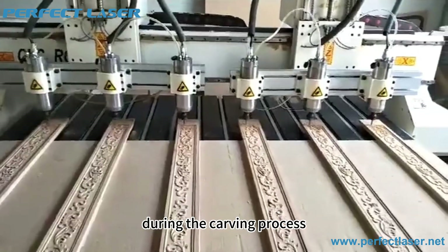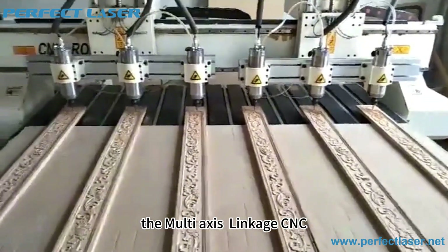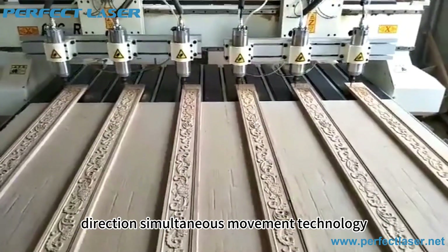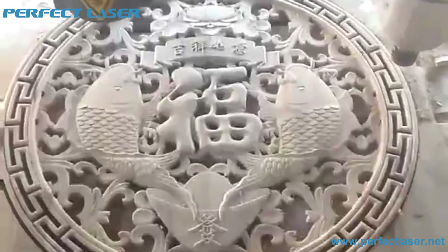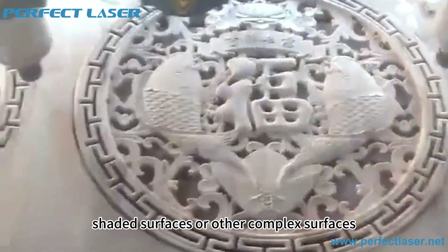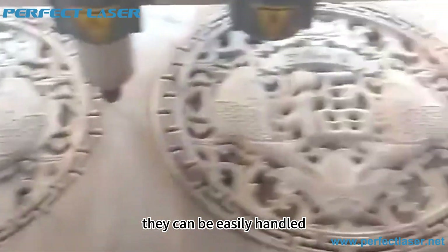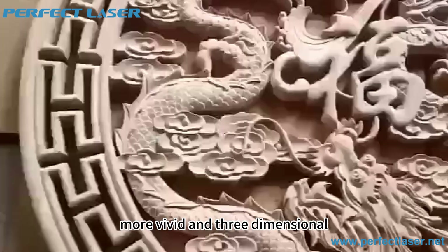During the carving process, the multi-axis linkage CNC wood router achieves all-round carving of the workpiece with its unique multi-direction simultaneous movement technology. Whether it is the left and right shaded surfaces or other complex surfaces, they can be easily handled, making the carving work more vivid and three-dimensional.